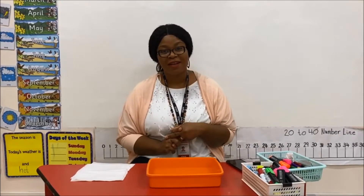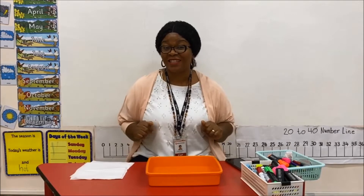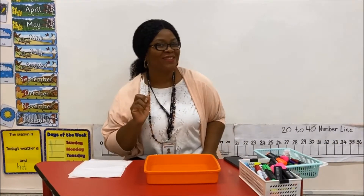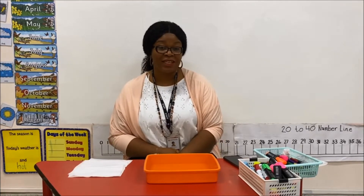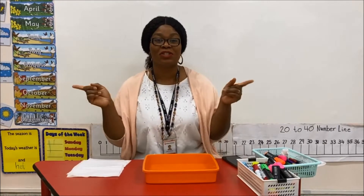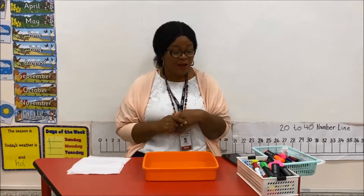Hi, good morning! How are you? Are you ready for today's surprise activity? I didn't hear you. That's much better. All right, so today's surprise activity is called the paper towel challenge. Yes, have you heard of it before? I bet not.